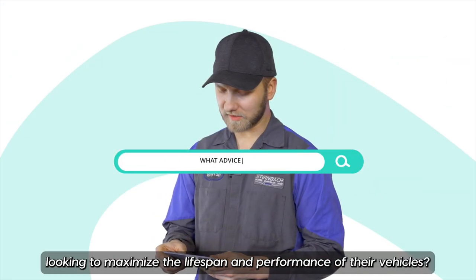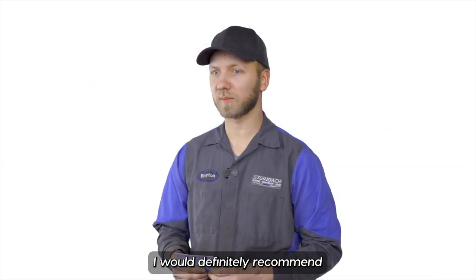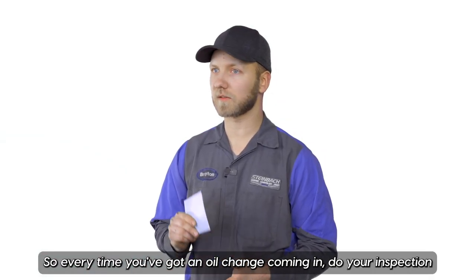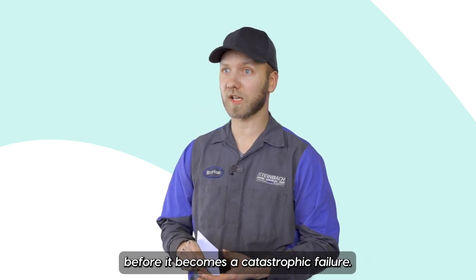What advice do you have for owners looking to maximize the lifespan and performance of their vehicles? I would definitely recommend maintenance as the top priority on that one — tire rotations, oil changes. Definitely get your inspections in, so every time you've got an oil change coming in, do your inspection to catch everything that's going wrong early before it becomes a catastrophic failure.